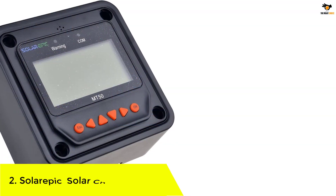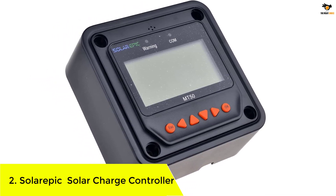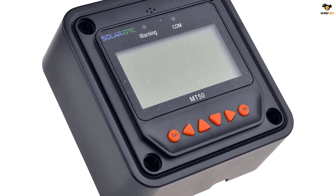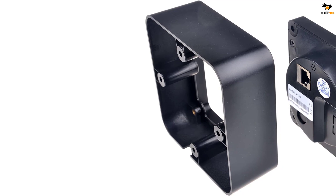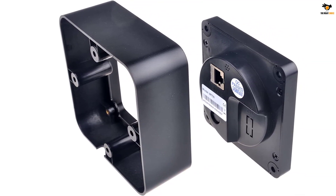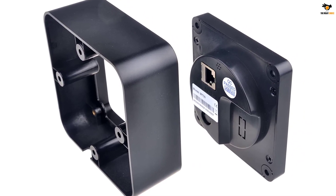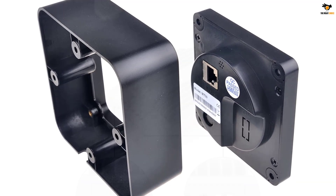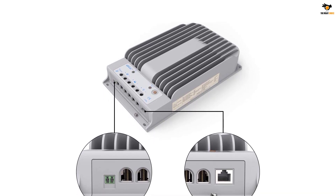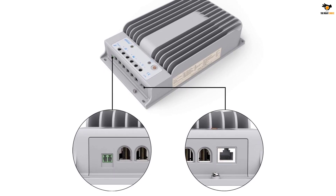Number 2: Epever Solar Charge Controller. Those of you who are interested in getting a high-performance solar controller can consider Epever and its products, because they offer excellent performance and various features. Even though the Epever MPPT Solar Charge Controller is a bit on the expensive side, it is one of the most powerful options in this article. You can connect this solar charge controller to your computer using an included cable for easy monitoring. The best thing about this controller is that it offers a very high maximum current rating of 40A.